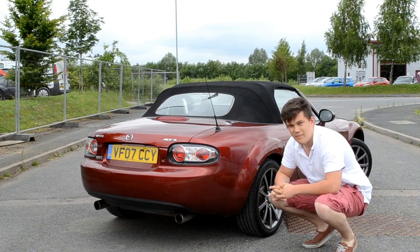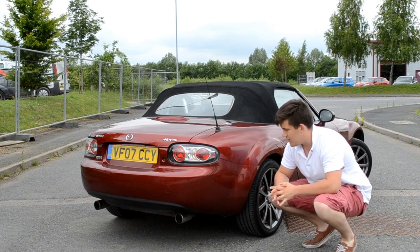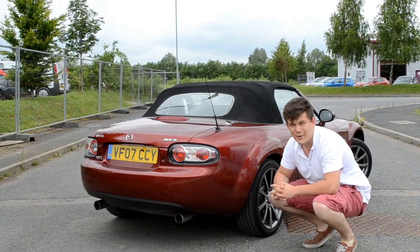You want it so the light is at the right angle but it doesn't reflect you onto the car. I've had plenty of images where I'm reflected in the car, and although I like to think I'm good looking, it's never a good point for a photo.